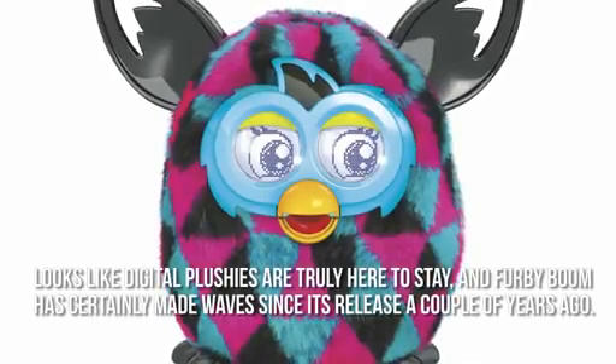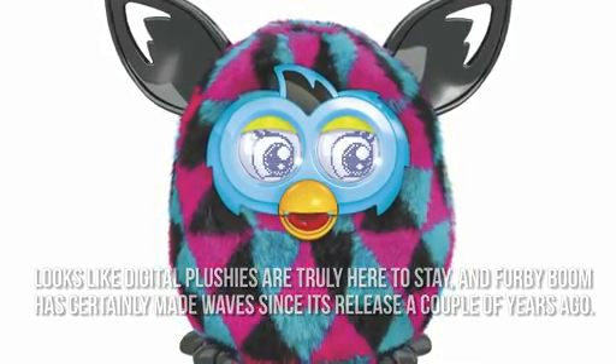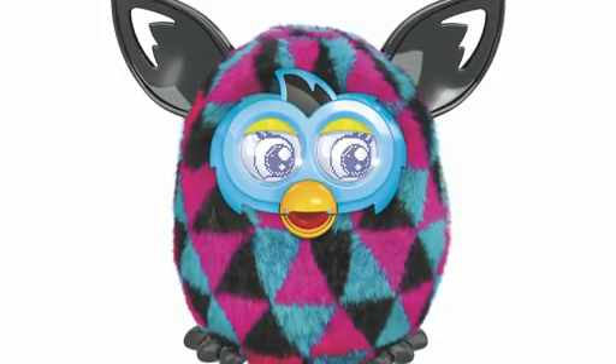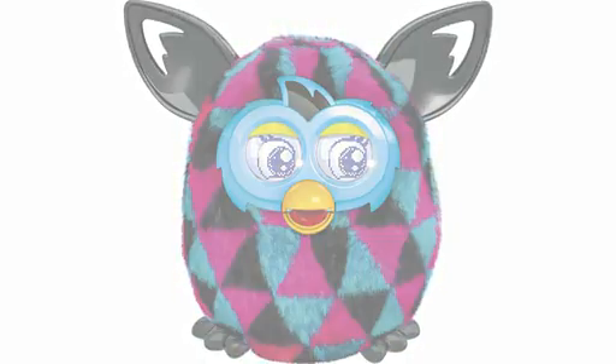Looks like digital plushies are truly here to stay, and Furby Boom has certainly made waves since its release a couple of years ago. This time, Furby Boom comes in more colors, personalities, and features so you can play to your heart's content.